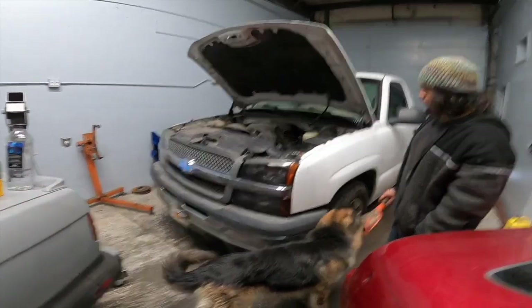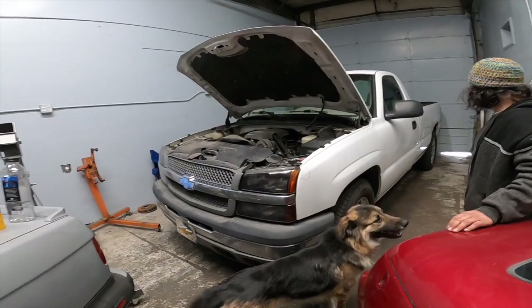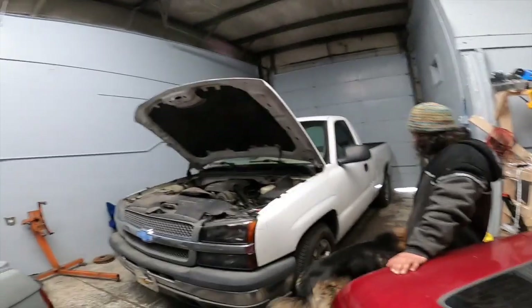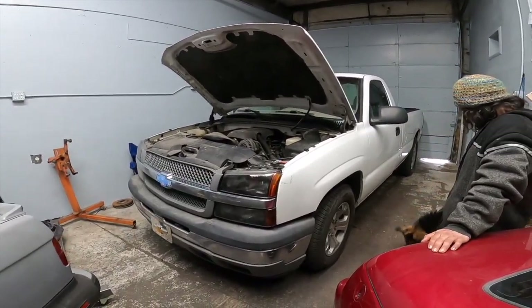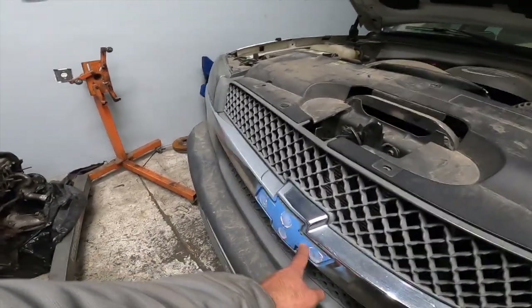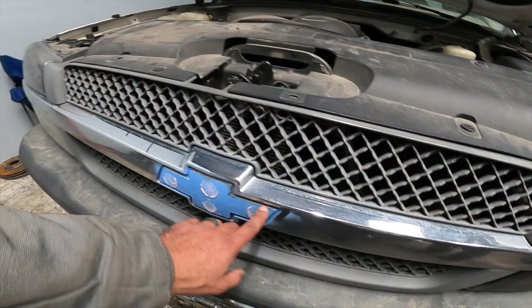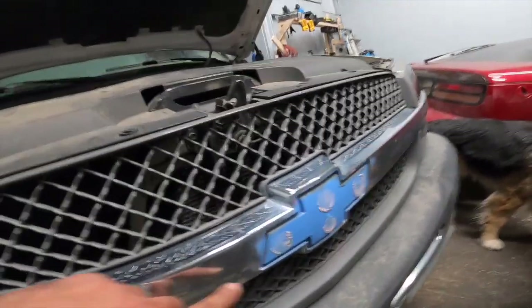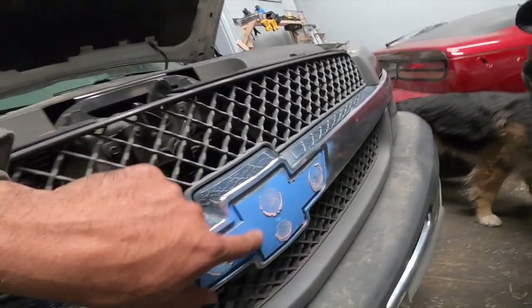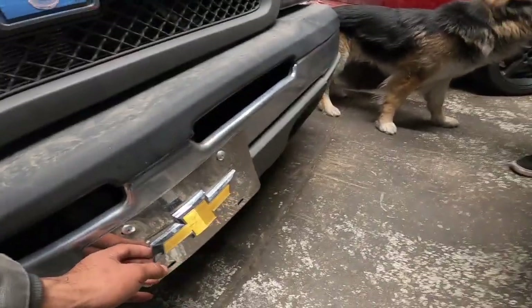First things first, this is a 2005 cat-eye Silverado and the very first thing you probably notice — they stole the emblem, or spray painted it. I'm not sure. It looks like possible spray paint or it was stolen because it looks like glue. I'm pretty sure this is it down here.